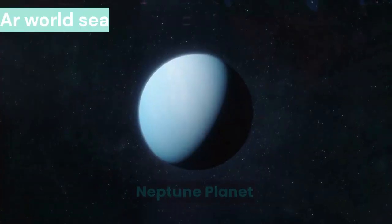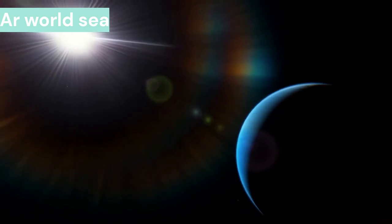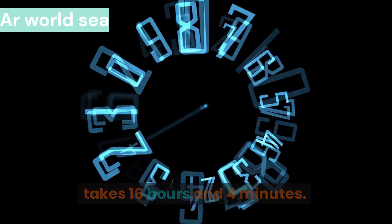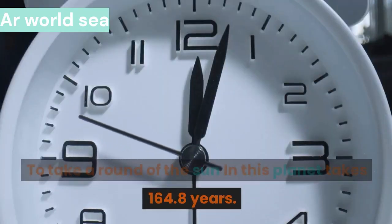Neptune takes 16 hours and 4 minutes to complete one rotation around itself. To complete one full revolution around the sun, Neptune takes 164.8 years.